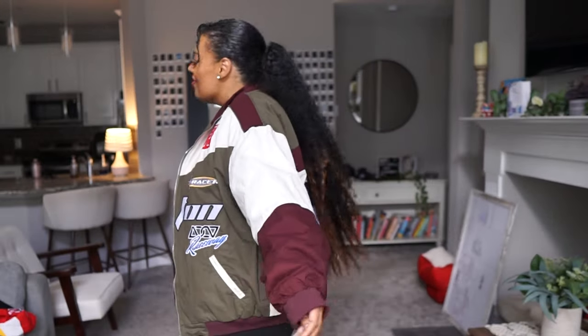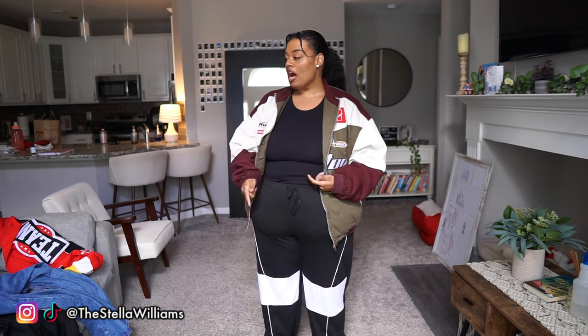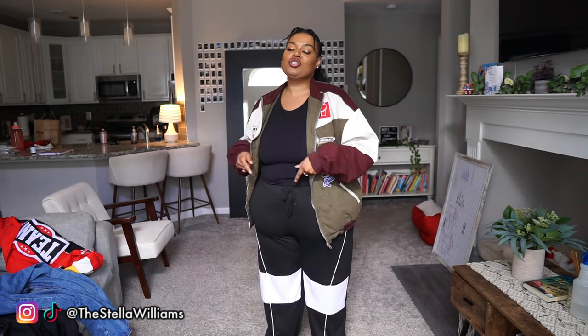Hey you guys, it's Stella Williams and today I am so excited to give you guys a Fashion Nova Curve haul. Today we have some fun pieces, we have some going out pieces, but the main pieces I'm going to show you today are everyday outfits you could wear that are cute, comfy, and very stylish. It's super gloomy today and I'm hoping this video gives me a little bit of sunshine.